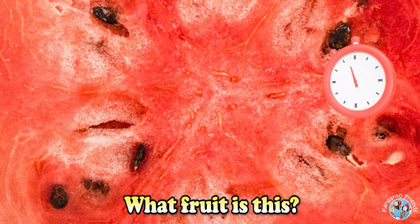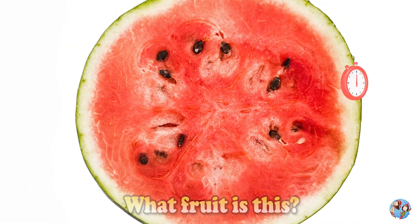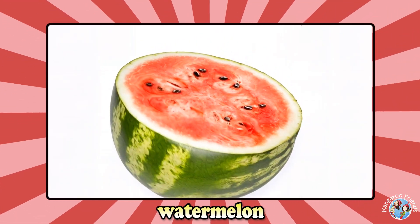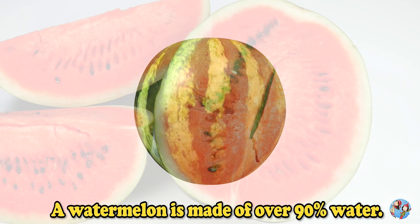What fruit is this? Watermelon. A watermelon is made of over 90% water.